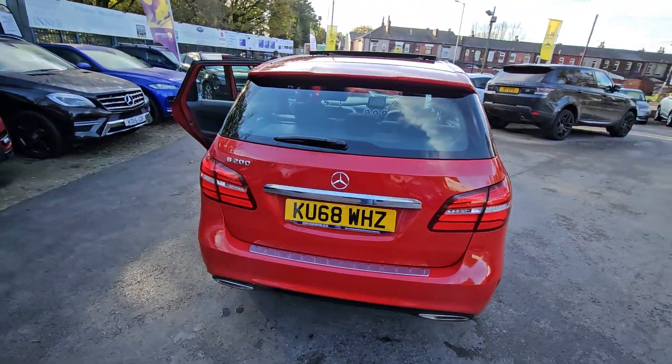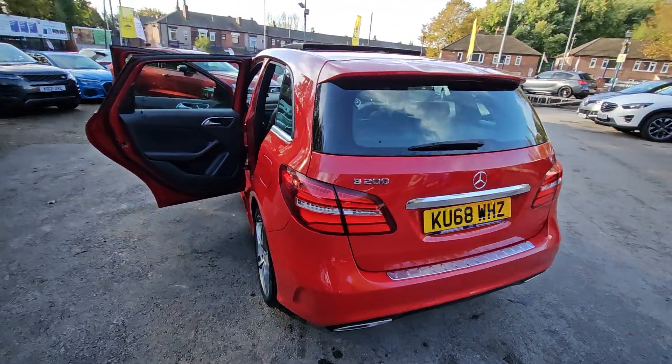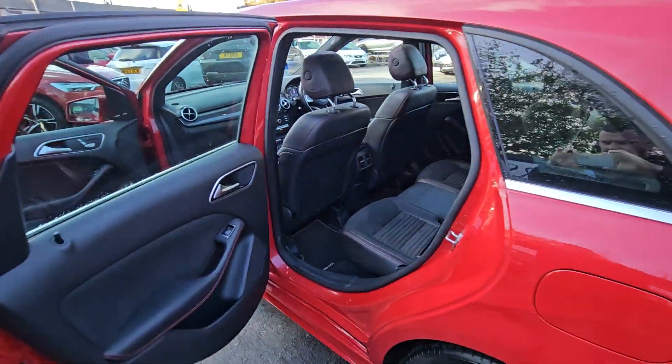Hi everyone, it's Braden at Promptway Motors and this is our latest arrival. This is a stunning 2018 68 plate Mercedes B-Class.